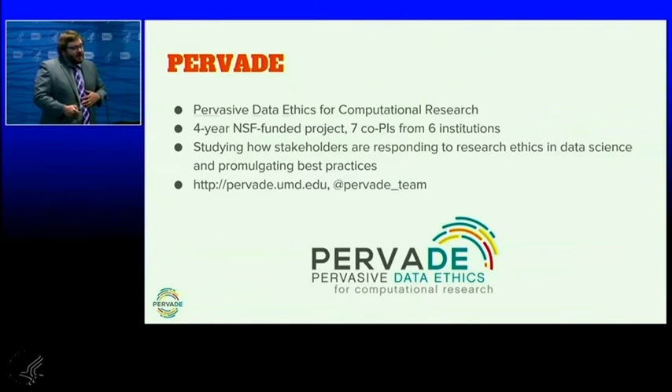We're studying how stakeholders are responding to research ethics and data science, and promulgating best practices. It's a group building collaborative datasets and research projects in many different areas around data research, especially as data scientists consider more robustly how to do ethical and responsible research practices.